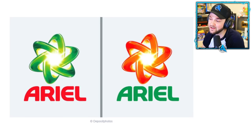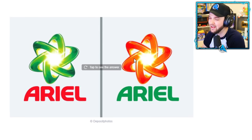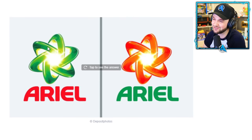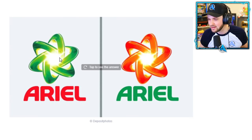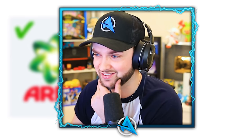Ariel. I think the right side looks cooler but it looks a bit like a nuke's about to go off. This is obviously a cleaning company and the green looks more clean and eco, doesn't it? It's definitely the left-hand side. Maybe we don't need five lives, guys.